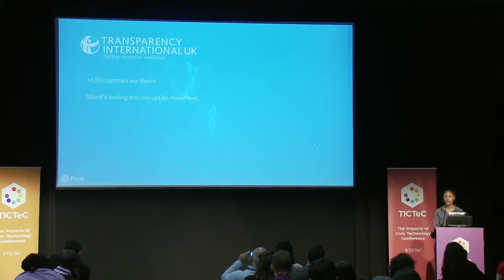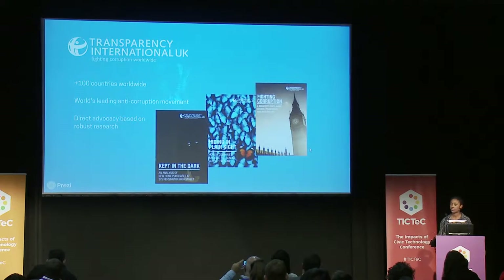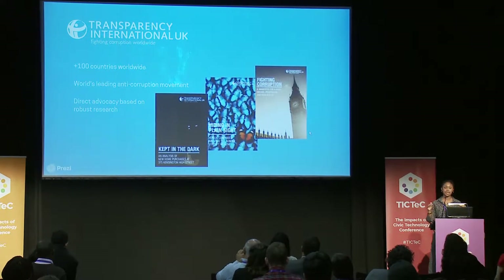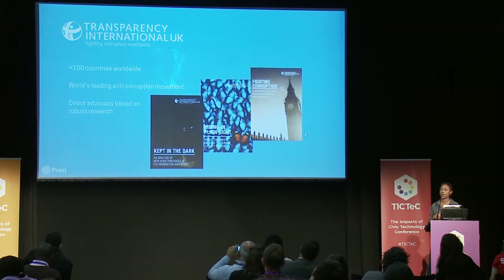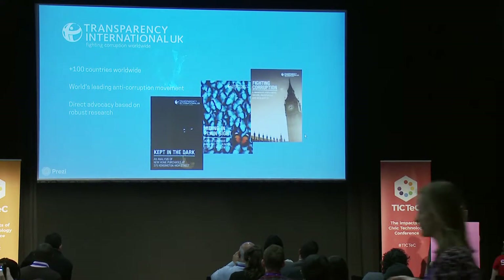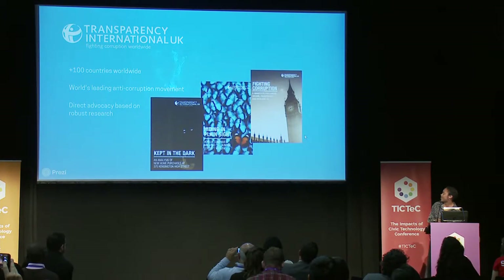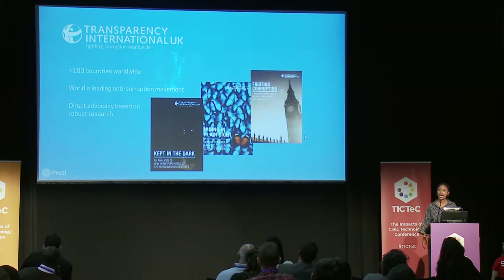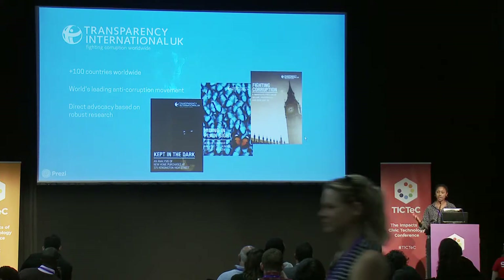Together with our friends and colleagues around the world, we make up the world's leading anti-corruption movement, and we do a lot of work in lots of different countries in lots of different ways. Back in the UK, traditionally, our work is direct advocacy based on robust research. A lot of our colleagues around the world replicate that as a basic, but we do it in different ways. A number of my colleagues from different offices around the world are here this week.